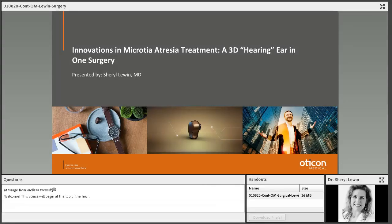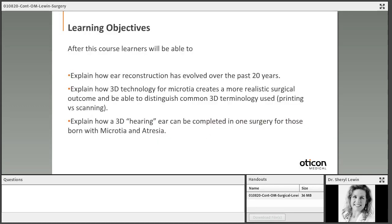Welcome to today's course on Innovations in Microtia Atresia Treatment: A 3D Hearing Ear in One Surgery, presented by Dr. Cheryl Lewin. In today's course, you'll be able to explain how ear reconstruction has evolved over the past 20 years, how 3D technology for microtia creates a more realistic surgical outcome, and be able to distinguish common 3D terminology used.